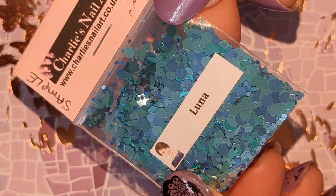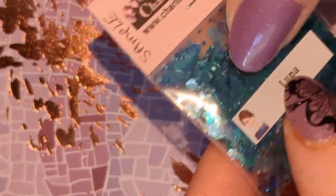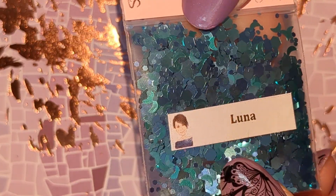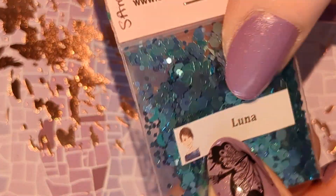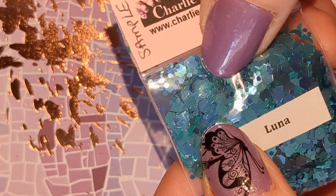And we have Luna and this is another metallic mix. So this is like a bluey green hex mix with some moons in as well.